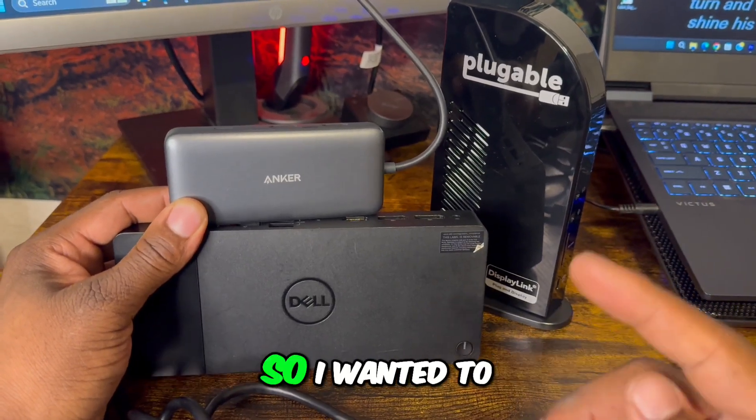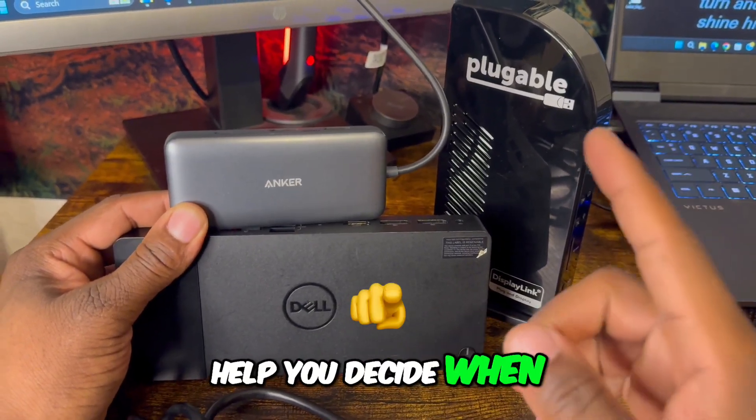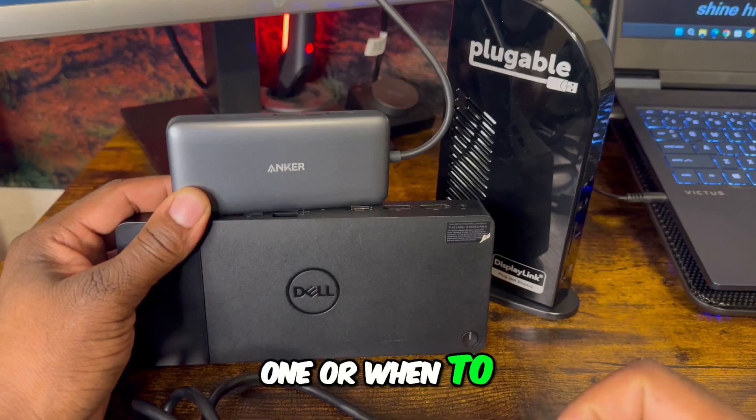There's a lot of docking stations on the market, so I wanted to create a video to help you decide when to choose a bigger one or when to choose a smaller one.